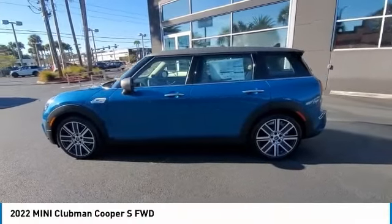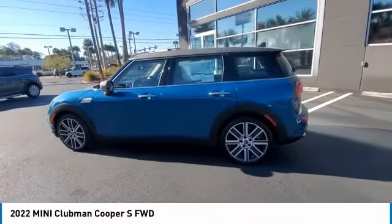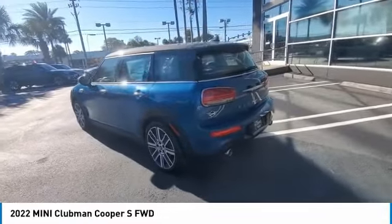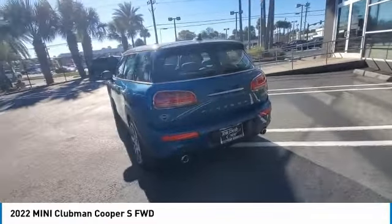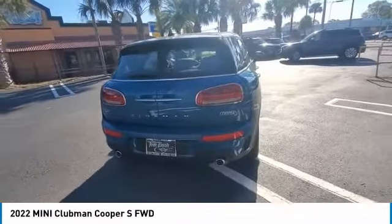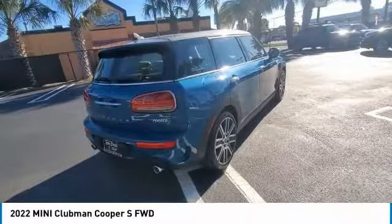You are going to love the 2022 Cooper Clubman. The Mini Cooper Clubman is a longer version of the regular Mini, with a larger back seat and more cargo space. Fuel economy on the Clubman is excellent, ranging from 29 to 33 miles per gallon.